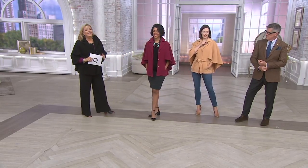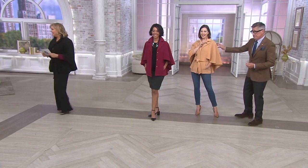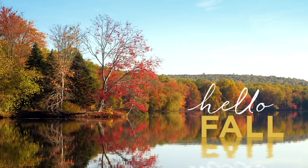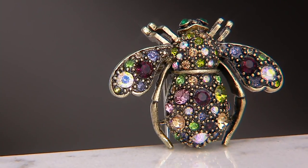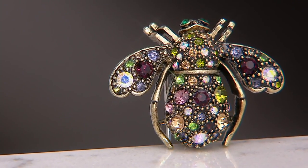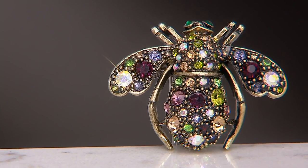You know what looks pretty on this? The new pin. The new pin is still available — Amy's wearing it. Only order of the year, and we have 300 out of the 600 that we were able to fill.